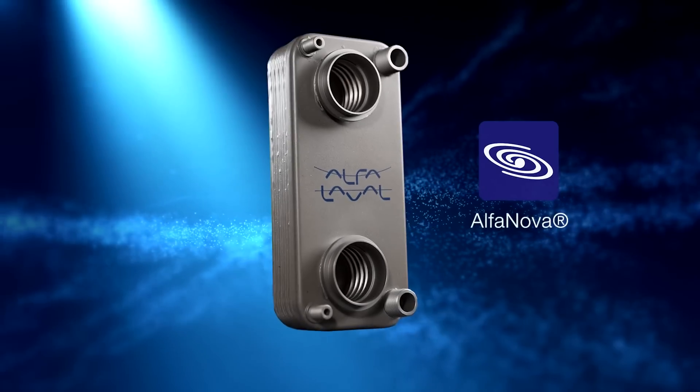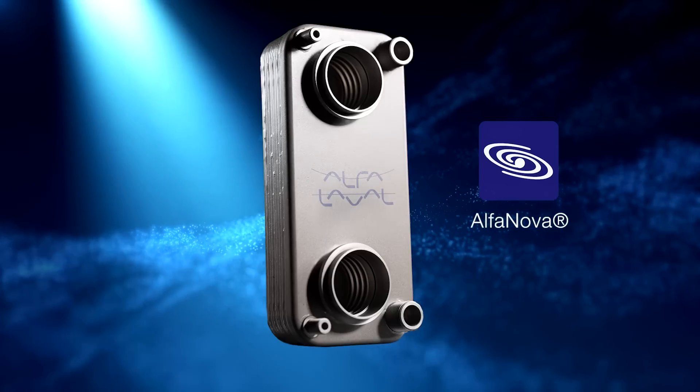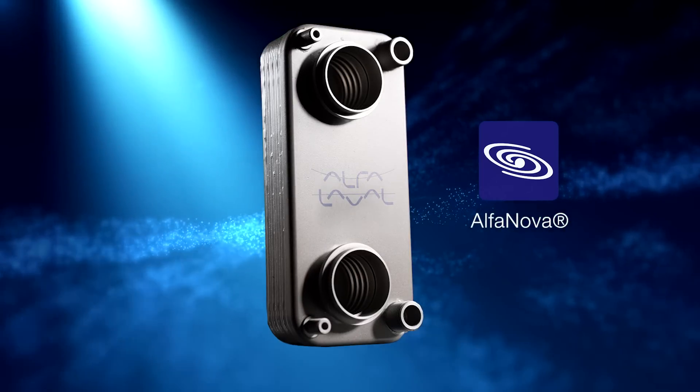Featuring our patented Alfa Fusion technology, Alfa Nova heat exchanger families are known around the world for their robustness and ability to handle challenging applications. We are proud to offer the Alfa Nova GL50, which is based on our unique and tough fusion bonded technology and optimized for gas-to-liquid applications.